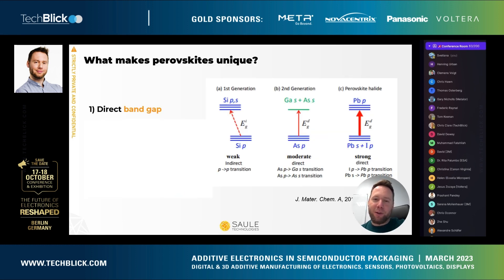First I would like to start with a bit of an overview of what makes this class of materials unique. Perovskites have a lot of very interesting properties which have enabled them to become such an efficient material for energy harvesting, one of them being a direct band gap with very strong absorption.